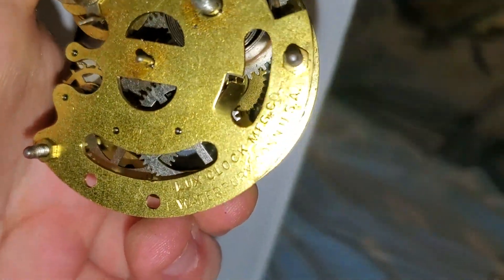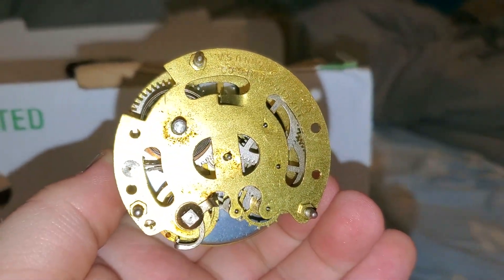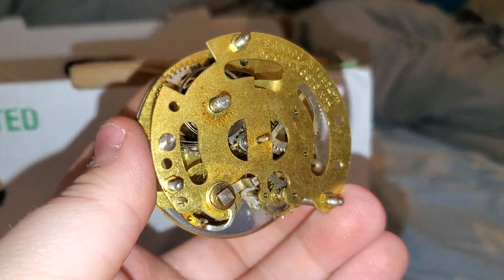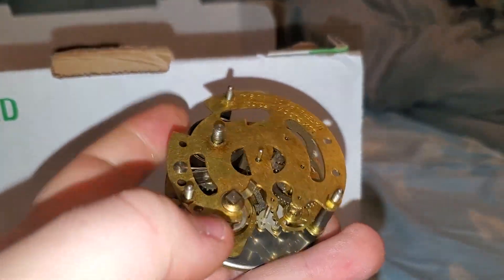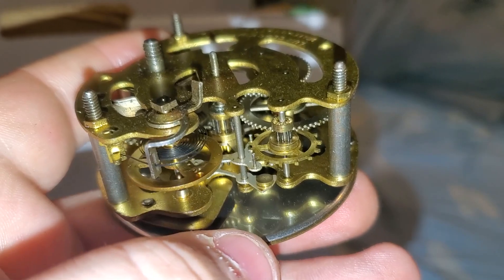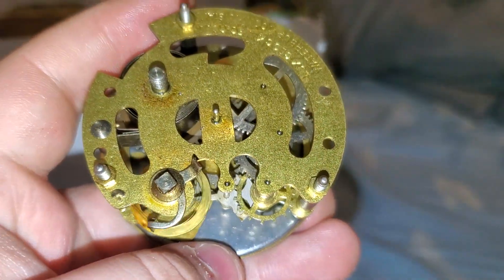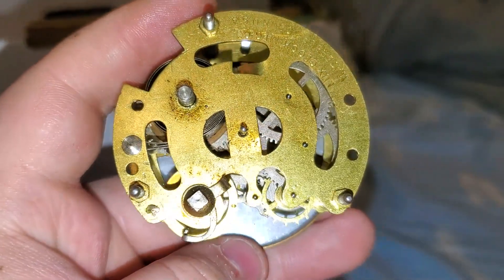It is a Luxe clock movement — the same kind of novelty clock movement in my little cuckoo clock, except this one has a proper pin pallet lever escapement rather than a weird pendulum thing.